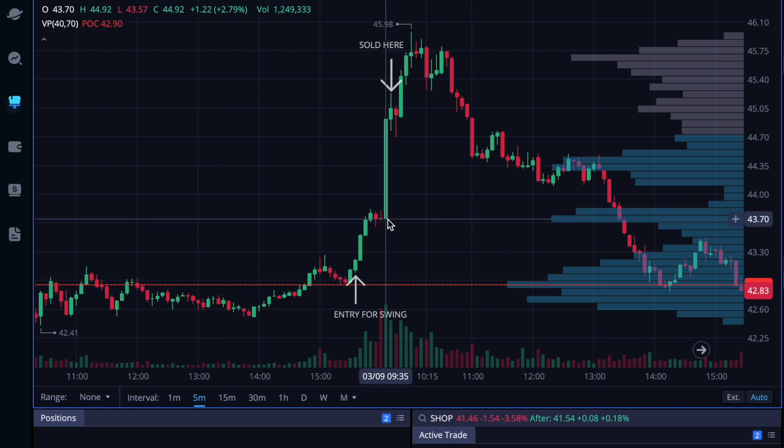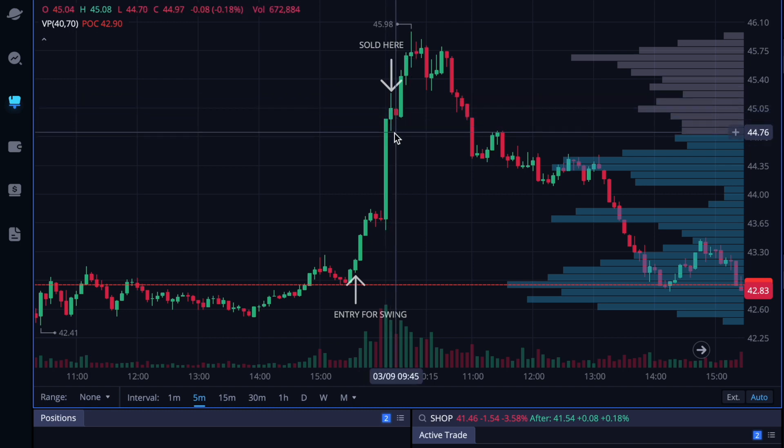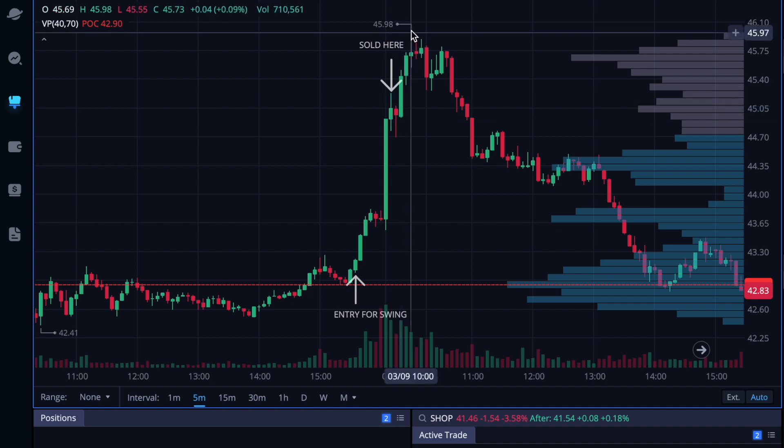By the time the market closed I was up about 70 percent. Next morning, market open, big volume pushed up. I personally sold here on this rejection — as you can see we got a hammer candle and pushed up to highs.